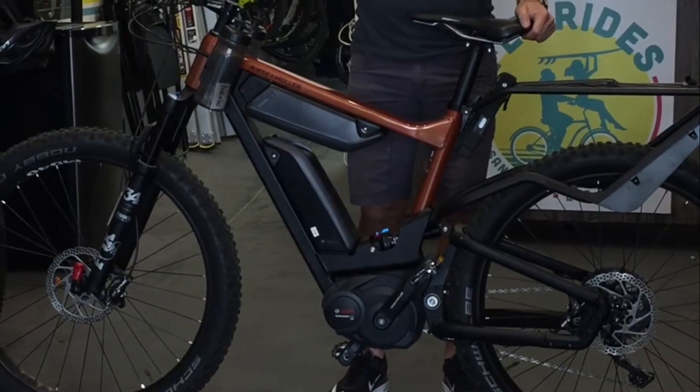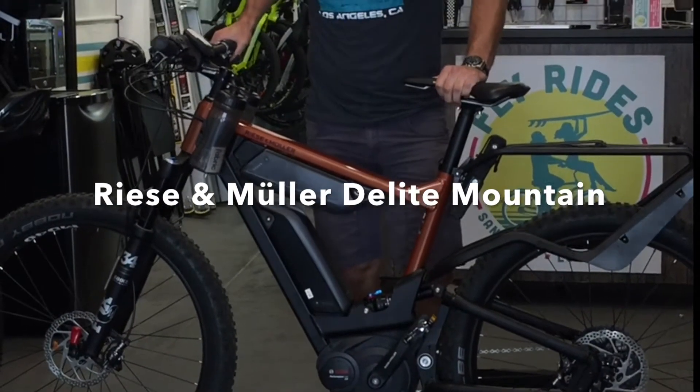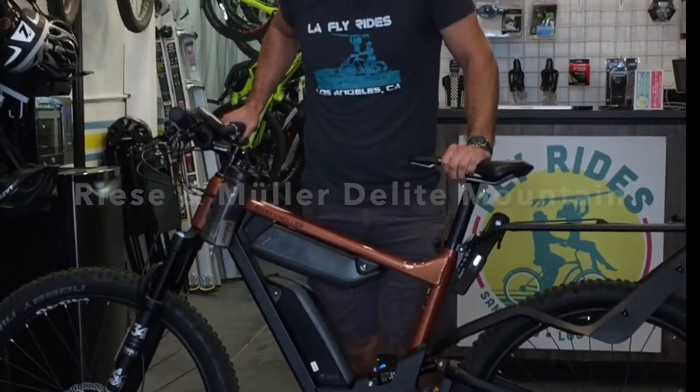What's up guys? This is Scott with FlyRides at our new L.A. shop. I want to talk to you today about the Riese & Mueller Delight Mountain. What you got here is Riese & Mueller — they're a top-of-the-line, premium bike manufacturer. The special thing about Riese & Mueller is they hand-make all of their bikes in Germany.